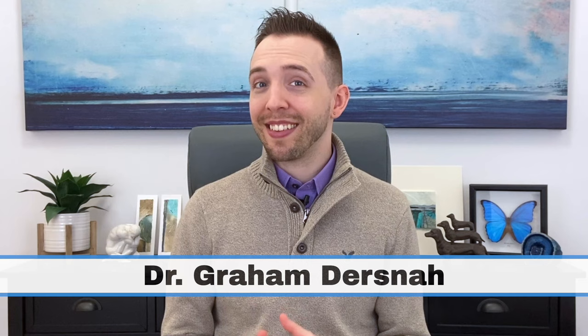Hey everyone, my name is Dr. Graham Dursna. Did you ever have head lice as a kid? Remember how itchy it was? Now imagine that, but on your pubic hair. In this video, we're going to talk about pubic lice, or crabs. We'll cover how you get crabs, the symptoms, and the treatment.